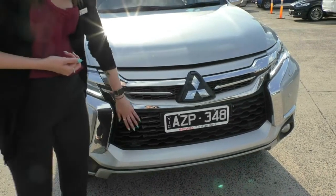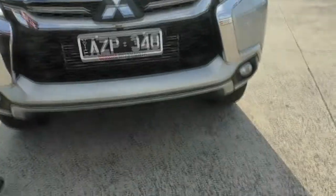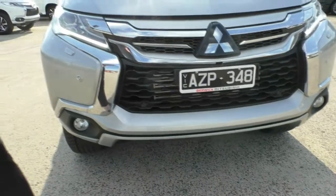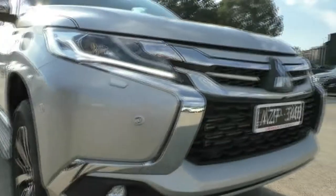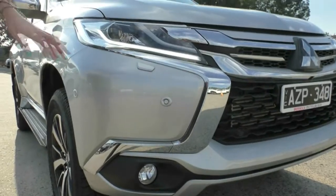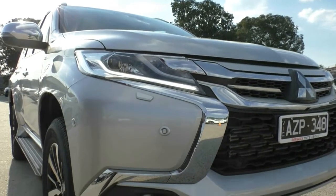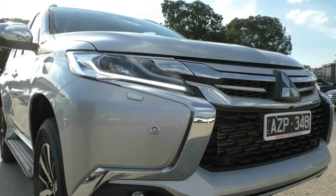You do have your black grilling on the bottom there as well and you do have your chrome accenting just to help out with aesthetics. You do have your front parking sensors in this model as well, colour coded in. On the headlight itself you do have your daytime running lamps through the bottom there as well, to give a bit more visibility to you and everyone else on the road.